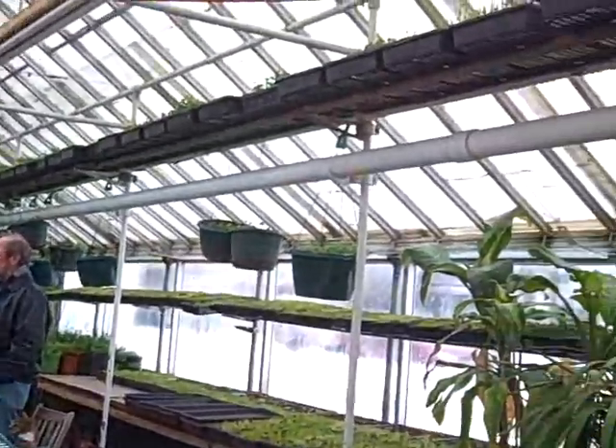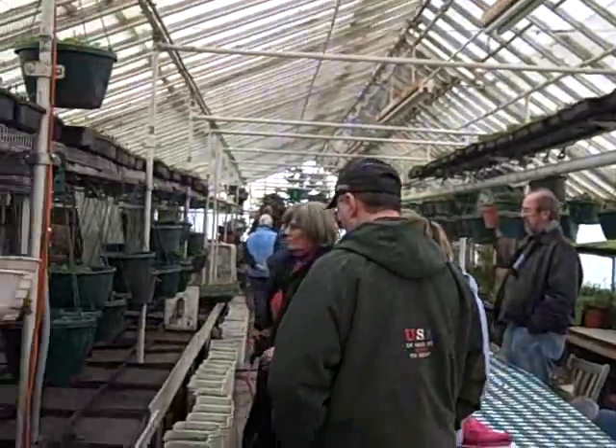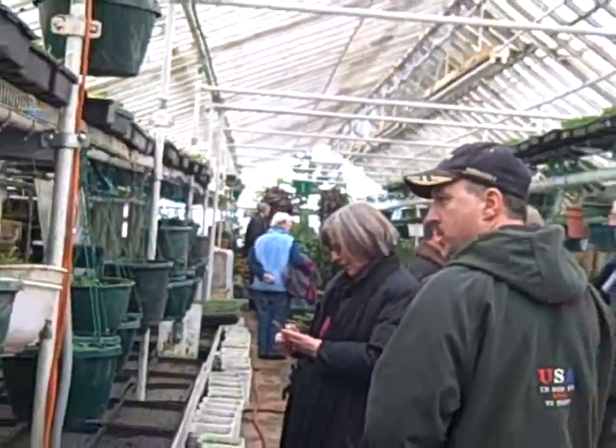Okay, here we are at Growing Power. You can see we're inside the greenhouse. It goes all the way down. Quite a few people here for the tour. Let's see what this looks like.